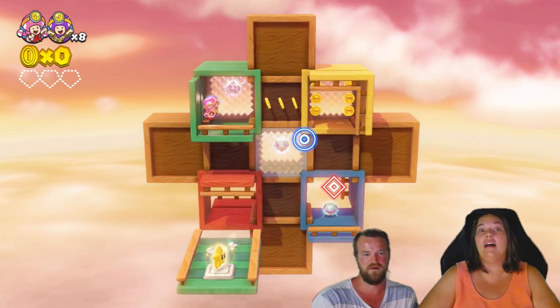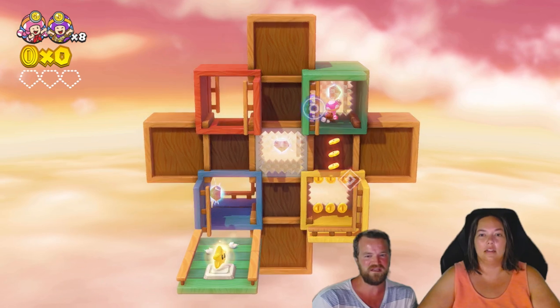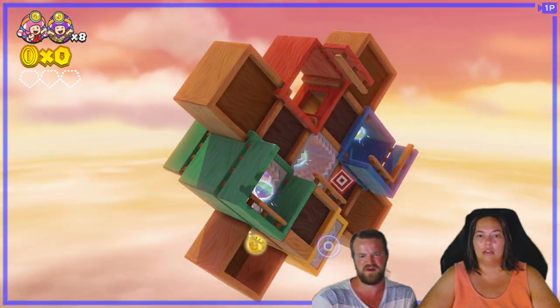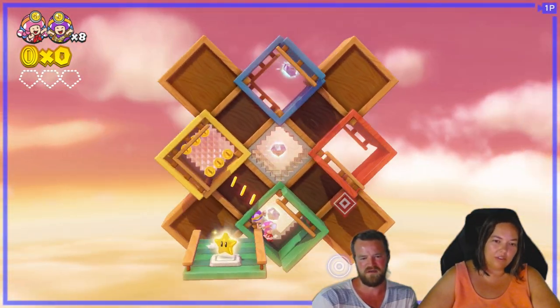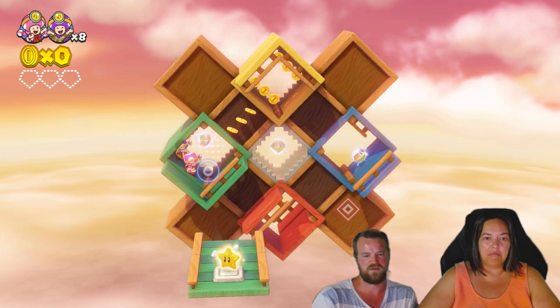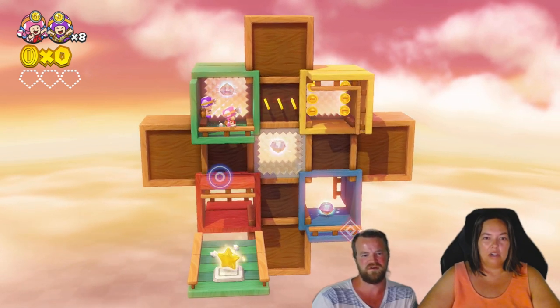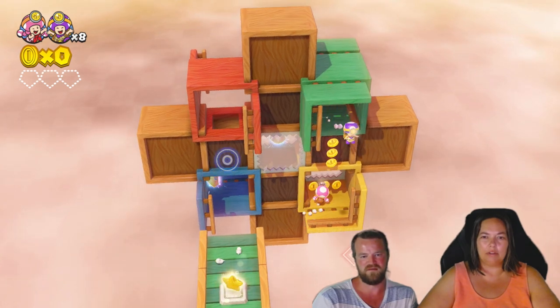Oh! Nailed it! If we pulled immediately, could we have gotten that? Also, are these transparent walls? Oh, they're windows. So we can get that immediately if we wanted to. It's kind of cool. So we can fall down here to our death, or we can wait right here and then go into yellow.